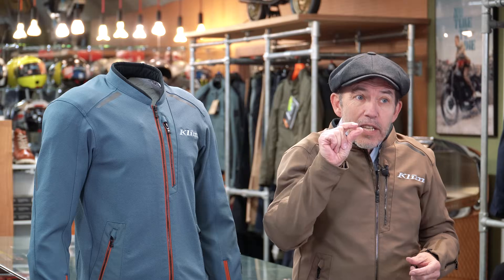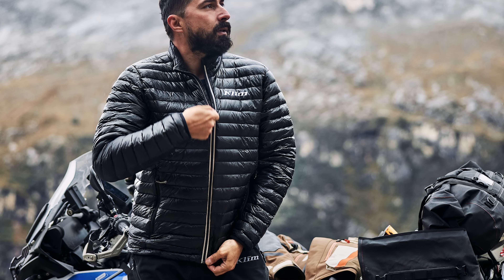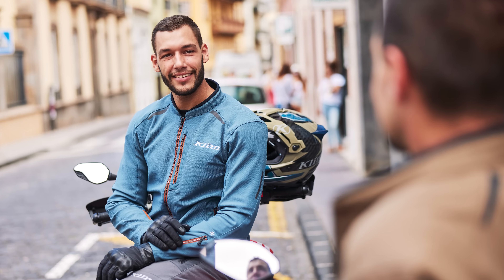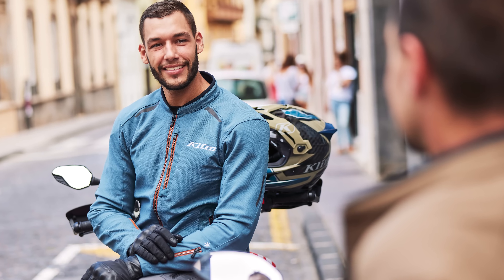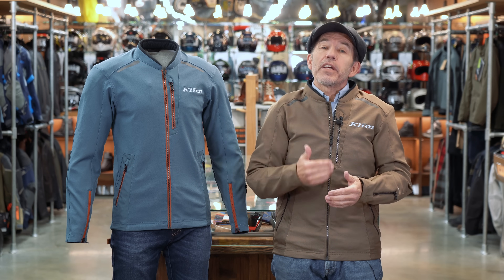In colder weather you simply layer up. We like the windproof Zephyr layer — a super thin, gossamer-thin windproof layer underneath. When it's colder we put on the Maverick down jacket. Both come from Klim. In the rain we just put the Scott waterproof over the top. In this way the Marrakesh becomes the jacket you can wear in all conditions — in some ways the jacket that does it all. It's versatile, it's comfortable, it's protective. This jacket is not going to be right for everybody or for all kinds of riding, but for many riders this really is going to be the best jacket that money can buy.